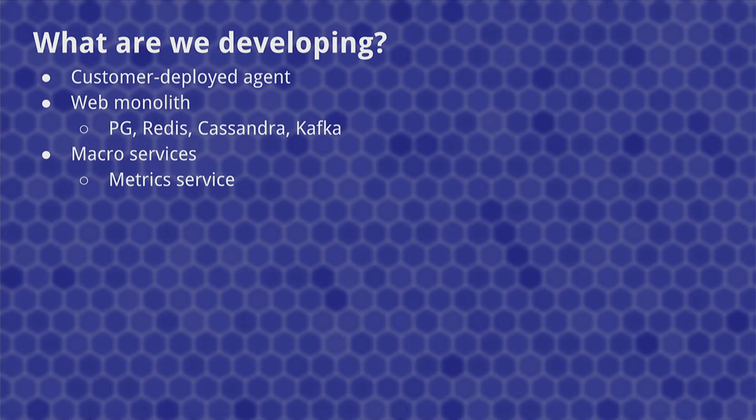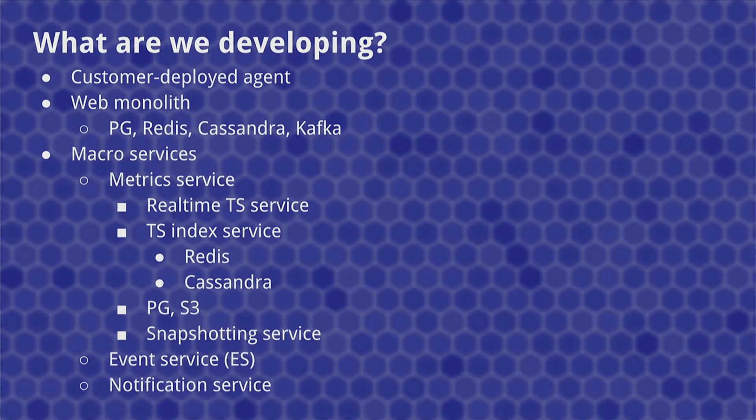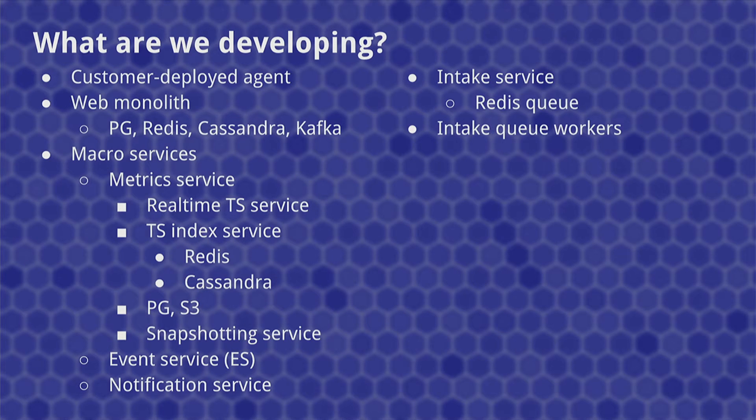There's the metric service, and that depends on a real-time time series service that we've created, an indexing service which depends on Redis, Cassandra, and Postgres, and S3 for longer-term data, a snapshotting time service, and an event service to handle the events. We also have a notification service and the intake service to take in actual data, which depends on a Redis queue. There are queue workers to process that queue to handle normalization, writing to Postgres and Kafka.